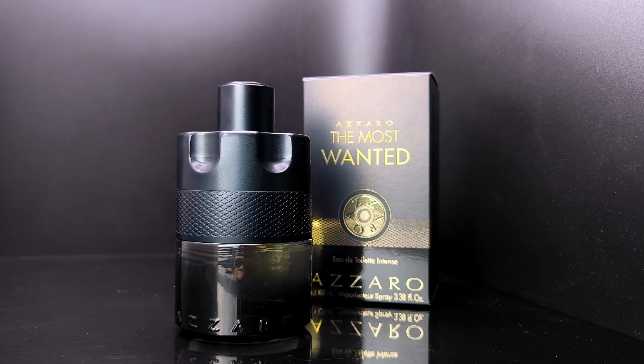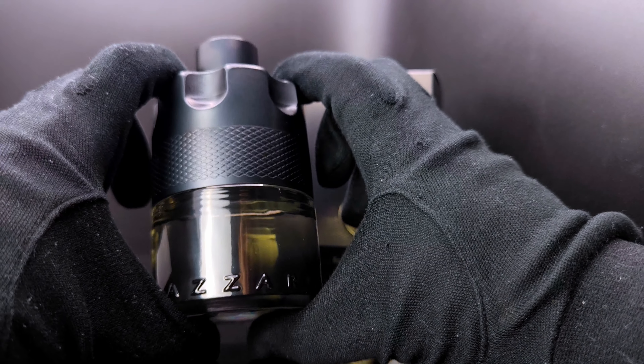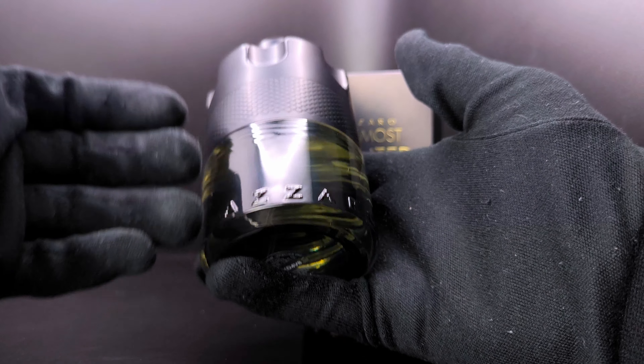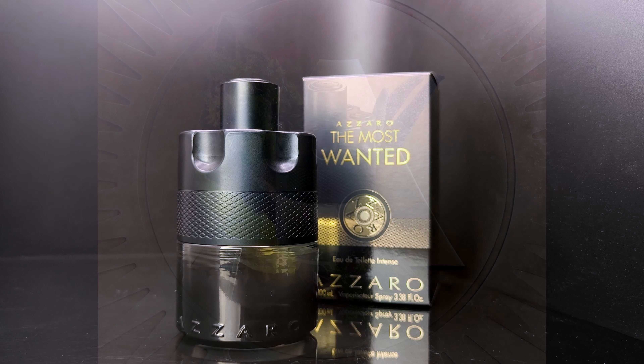After wearing this fragrance for about six to seven hours on my skin and clothes, the opening has a minty, vibrant, citrusy aromatic scent — very similar to how a mojito cocktail would smell. That only lasts for about 10 to 20 minutes before it transitions.